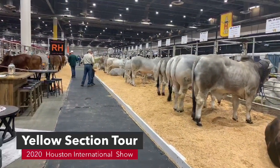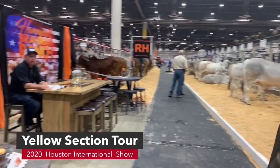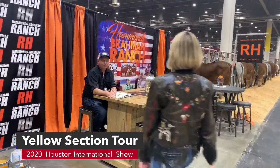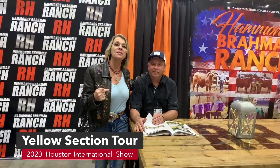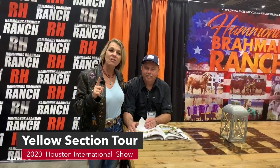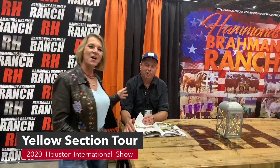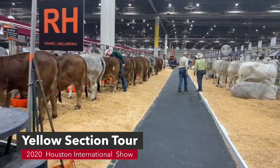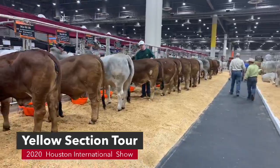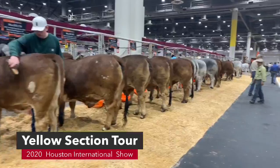We're in the yellow section and this is the aisle way right here by the Brahmin Journal and ABBA. Here we have Ricky Hammonds — make sure you come and see him. He has a lot of great cattle and some kids that work really hard. We're excited to be right next to him this year. Look at all these cattle that Ricky has — they are absolutely beautiful. In the yellow section, we have V8 and Ricky Hammonds on either side.